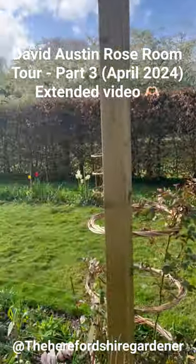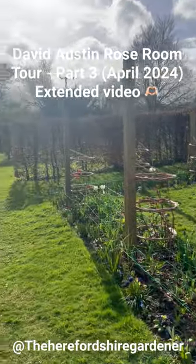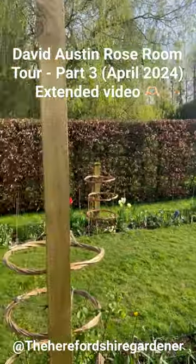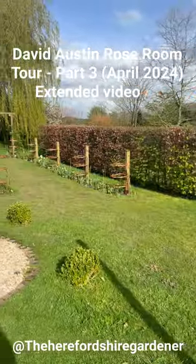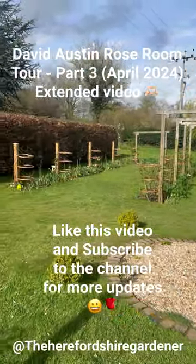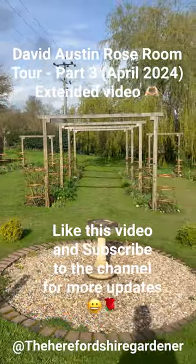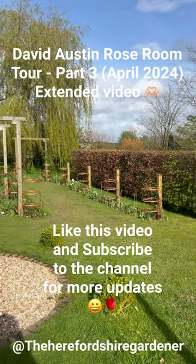Hi, welcome back to the Herefisher Gardener channel. My name is Aaron. In this video today I'm going to take you on a short tour through the rose room. There are a lot of new things that have come into bloom since I did my last video, and I've also managed to complete all of the rose ring supports and the plant netting support, which I'll show you shortly. I hope you enjoy the video.